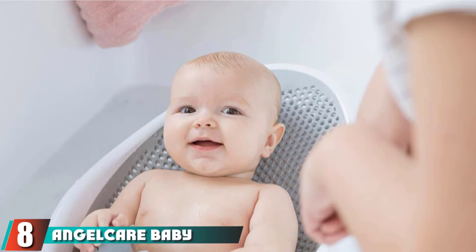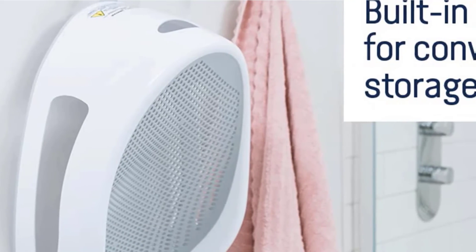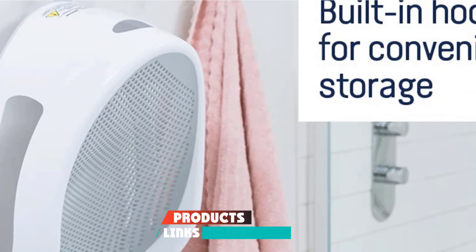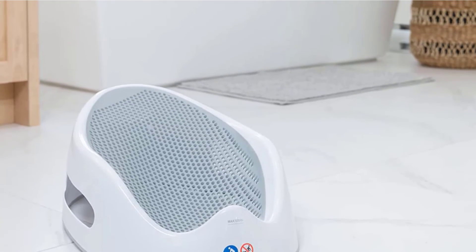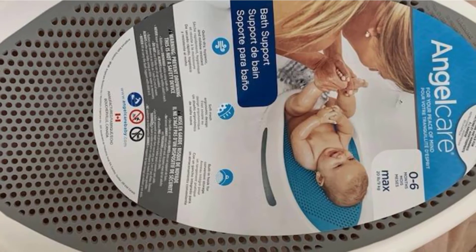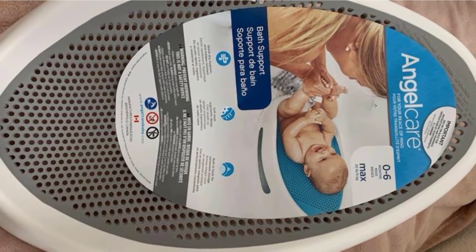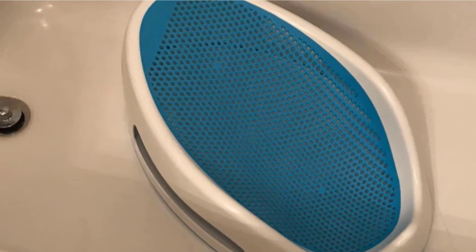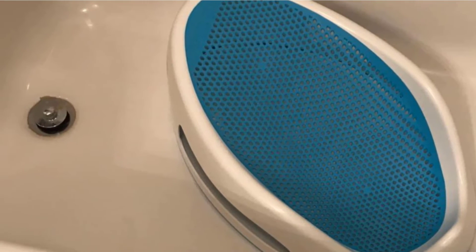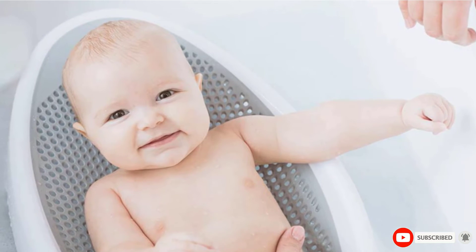The number 8 position is held by the AngelCare Baby Bath Support. Just as its name suggests, this product from AngelCare aims to take the best care of your baby. It is designed to be comfortable and ergonomic, providing the best safety for your child while bathing. It includes drain holes for water to flow out quickly, making cleanup easy. The shape is designed to be stable over time. It can be used with a bathtub or sink larger than 23 inches, and is suitable for babies aged 0 to 6 months.